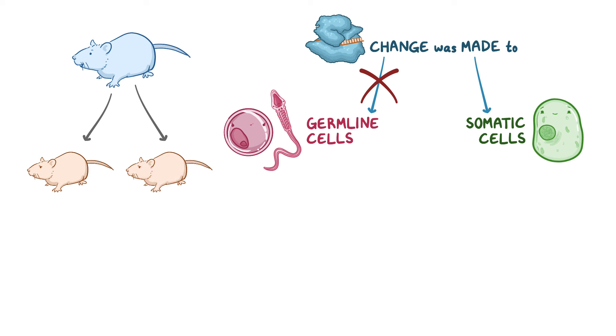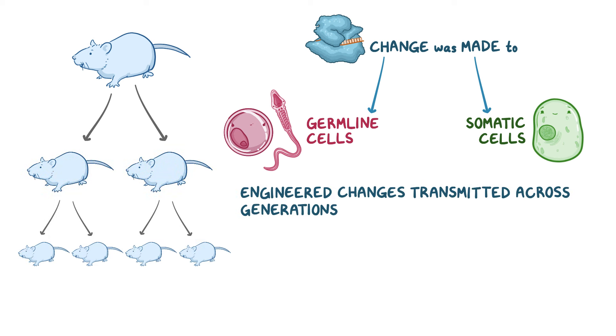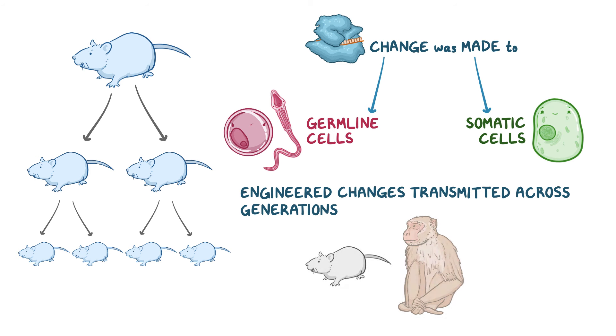That said, CRISPR-Cas9 technology is able to alter the DNA in germline cells, and if that's done, then the engineered changes can be transmitted across generations. This has been done in several organisms, including mice, monkeys, and most recently in humans.